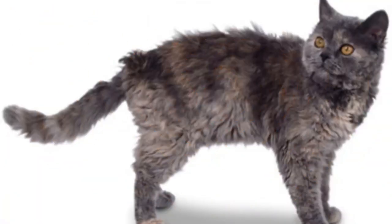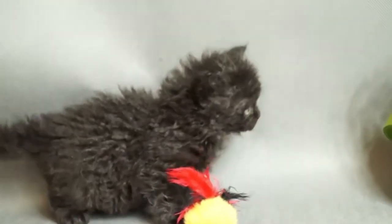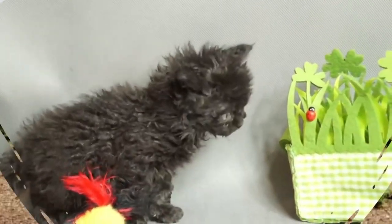Number 102: Selkirk Rex. With a curly coat, it originated in the United States. This medium-to-large-sized cat breed is recognized for its friendly and easygoing nature, making it an ideal companion. Number 103: Selkirk Rex Long Hair. A breed also known for its curly coat. With a friendly and laid-back demeanor, these cats make excellent companions.